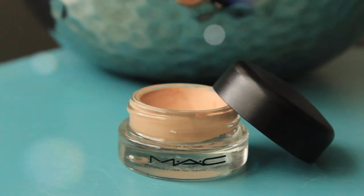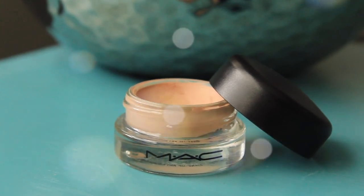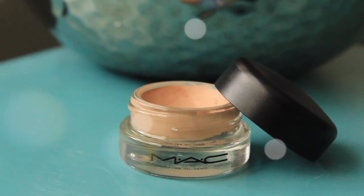I'm still using my MAC Painterly Paint Pot. I haven't touched any other base or primer for my eyes since I got this for Christmas. I've mentioned it in other monthly favorites videos, but I needed to mention it again because I'm still using it every single day. It's a really great nude color that cancels out everything on your eyelids, gives you a clean base for eyeshadow, and lasts all day without fading or creasing. It's still my go-to product for my eyes.